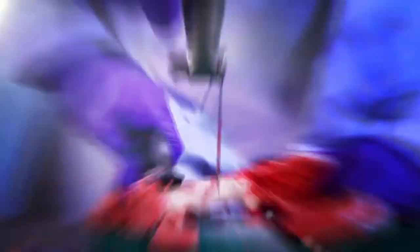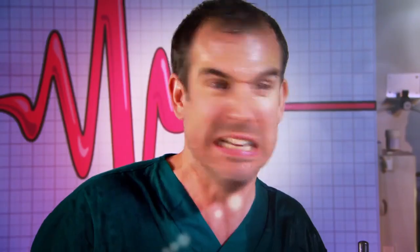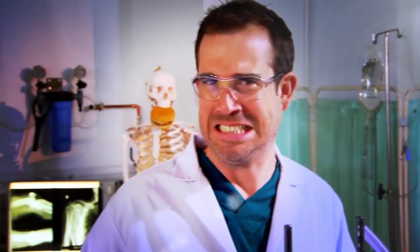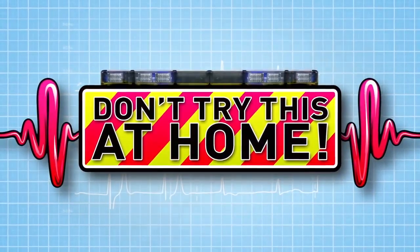Ready to see some amazing experiments? Yes! A triumph! It can get a bit gross but we're going to show you how your incredible body works. Just don't try anything you see here at home. Today we're looking at diarrhoea.